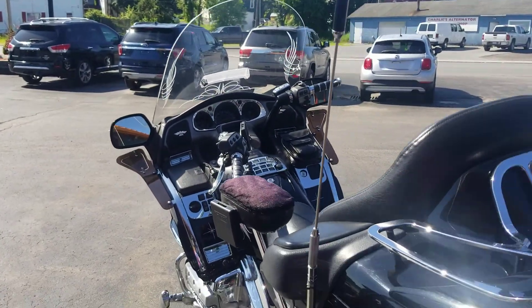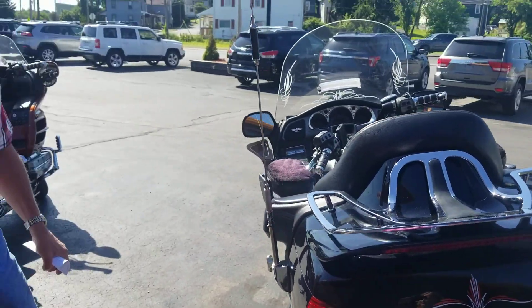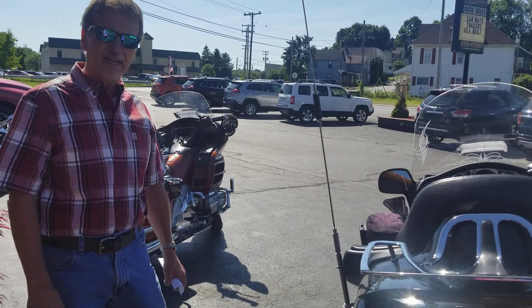This is a special bike. You've got to see it in person at Kurt Johnson Auto Sales, downtown Dubois.